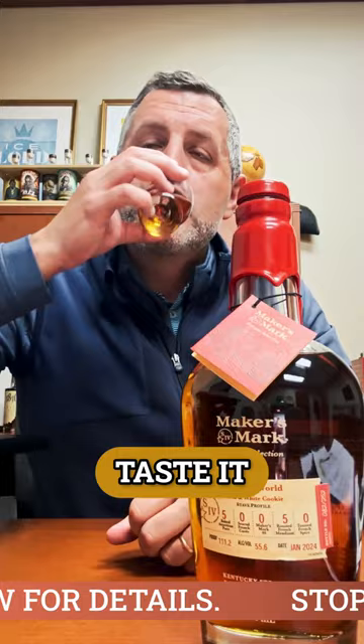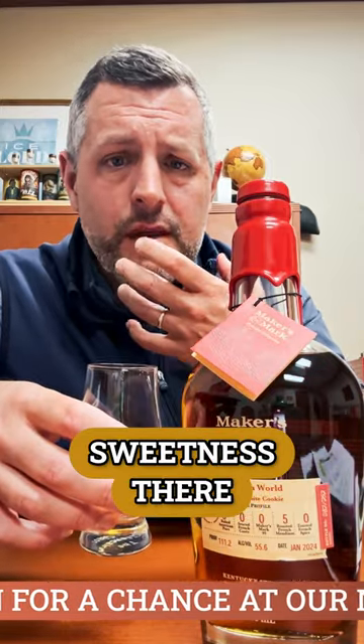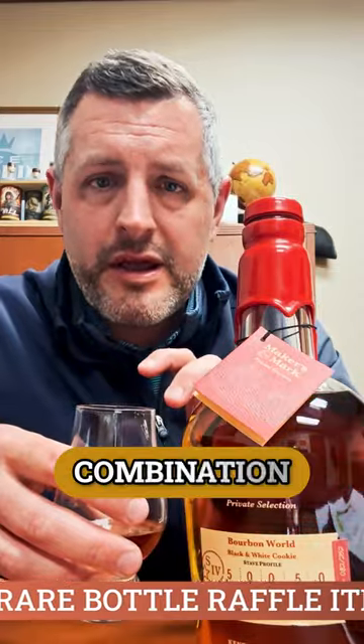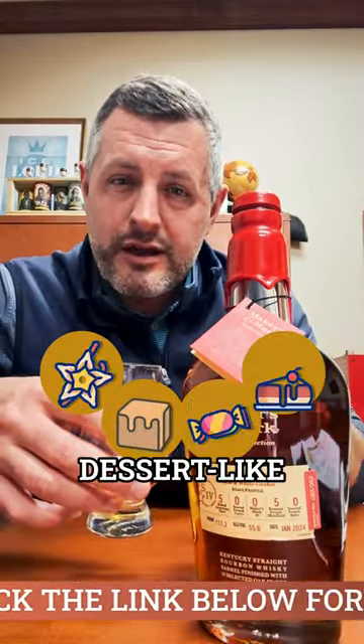When you taste it, I love it. It's 111 proof, and it's not hot at all. There's a depth and a sweetness there. There's cinnamon, there's baking spice in there as well, but you get that combination of the vanilla and the caramel and the toffee and the kind of dessert-like qualities.